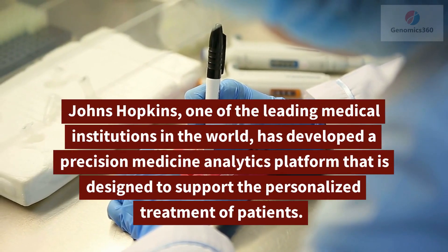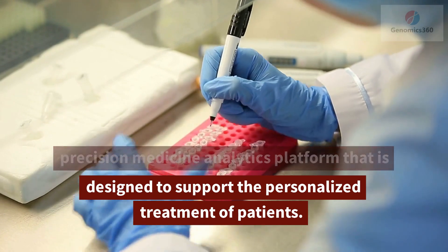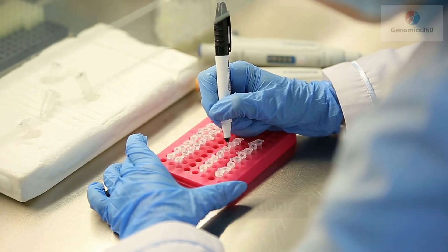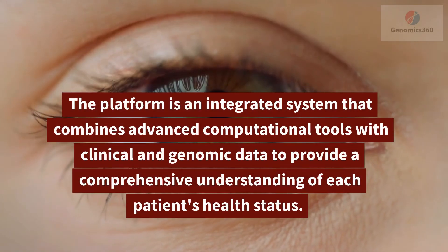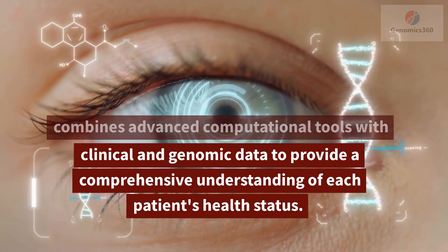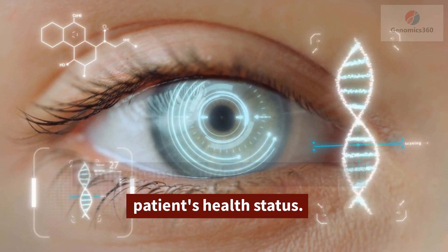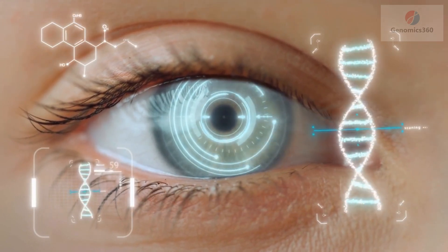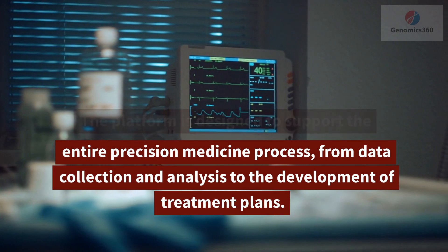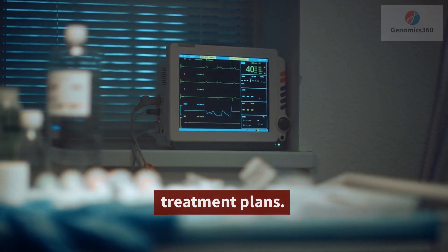Johns Hopkins, one of the leading medical institutions in the world, has developed a precision medicine analytics platform that is designed to support the personalized treatment of patients. The platform is an integrated system that combines advanced computational tools with clinical and genomic data to provide a comprehensive understanding of each patient's health status. The platform is designed to support the entire precision medicine process, from data collection and analysis to the development of treatment plans.